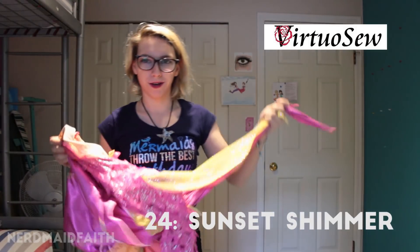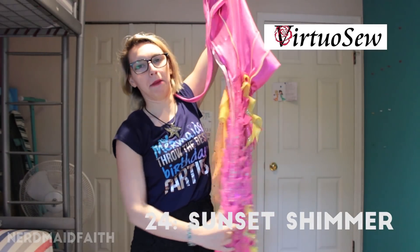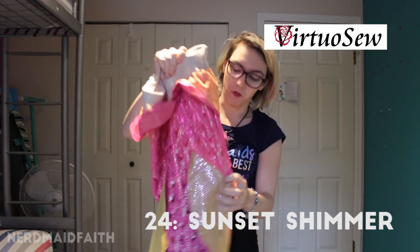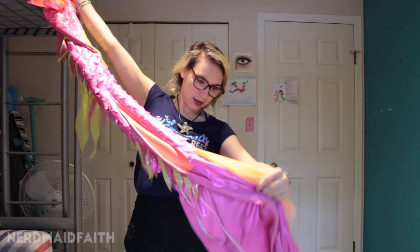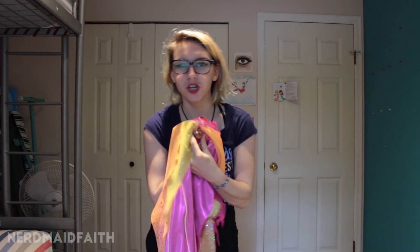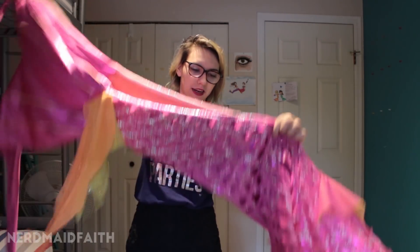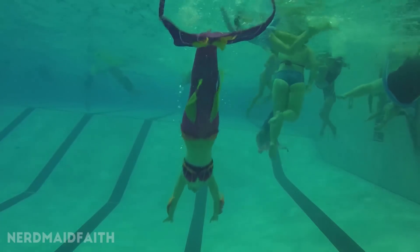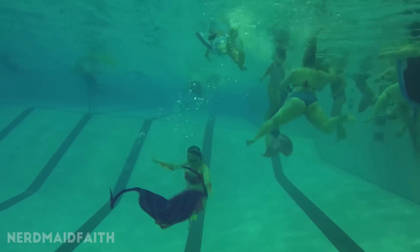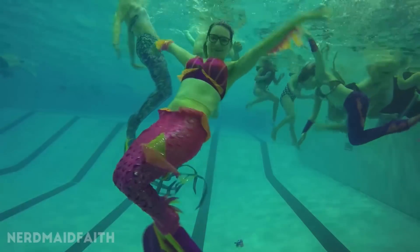This is technically tail 25 but I'm putting it before the other one because you guys know what the other one is. This is my third Virtuoso tail and it's so pretty — it has all the works. It fits the Mahina — it's actually made for the Mahina, so I'm super pumped about that. It's a gorgeous bright pink color, like a tropical fish combined with a sunset. It has not one but two dorsal fins. I named this one Sunset Shimmer because it's sunset-y, it's shimmery, and I secretly may or may not like My Little Pony.